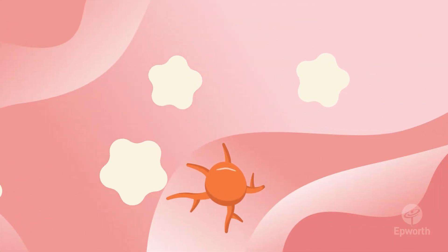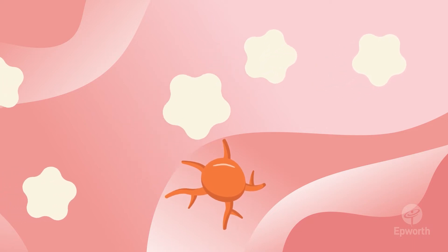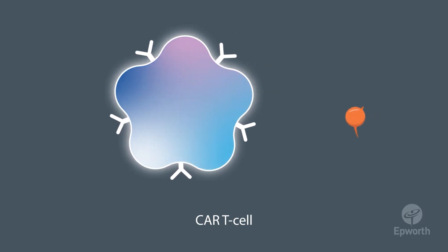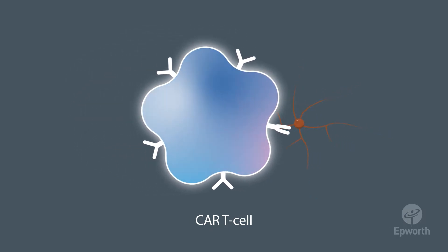Cancer cells can stay hidden in the body and sometimes these T-cells fail to recognise or effectively destroy them. Within special laboratories, we can change your T-cells and turn them into CAR T-cells, which are better at finding and destroying blood cancer cells in the body.